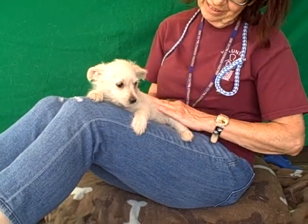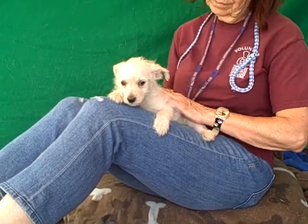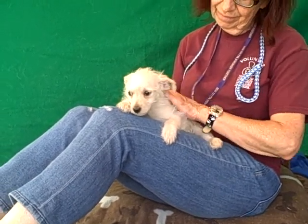I have the most adorable puppy for you. This little gal is Sydney, and Sydney's ID number is 8472-9922. Sydney is a Westie — a West Highland White Terrier mix.